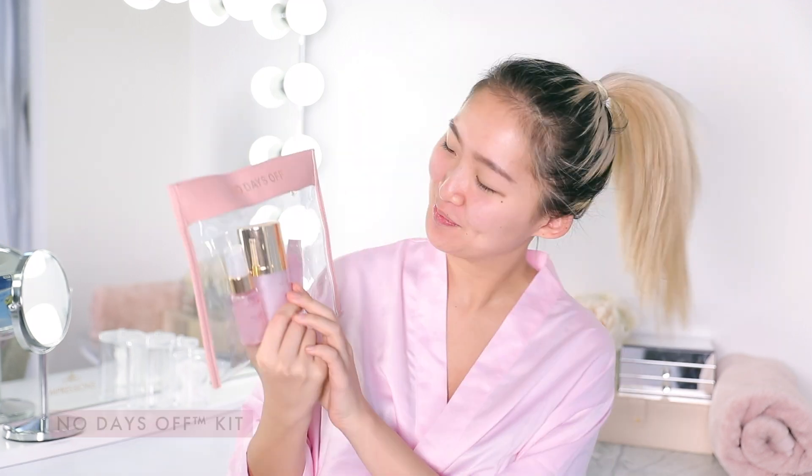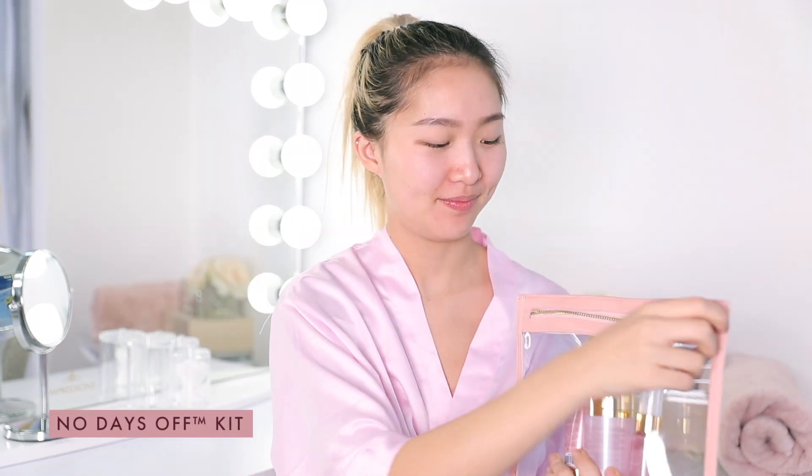Hey guys, this is Stella from Team Wanda and today I'm gonna be showing you guys my morning skincare routine with the No Days Off Kit. I'm gonna be starting off with the cleanser that comes in the kit.